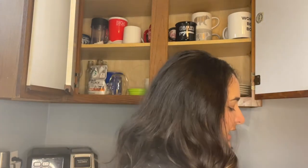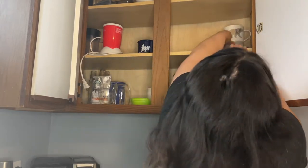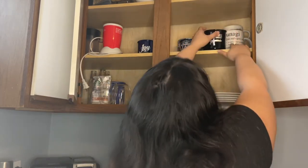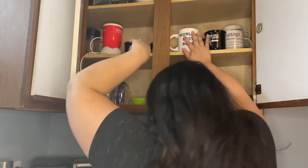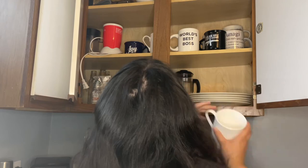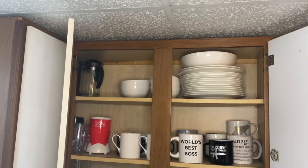I'm noticing we've got about four Christmas mugs that we're kind of done using for everyday purposes. I want to put those with our Christmas stuff. These are like my favorites, but I don't really need them cluttering our daily cupboard.